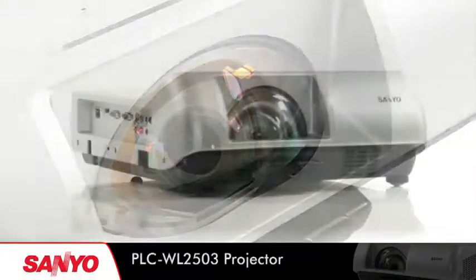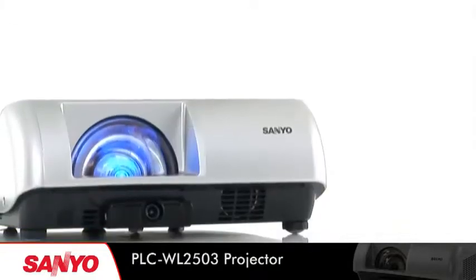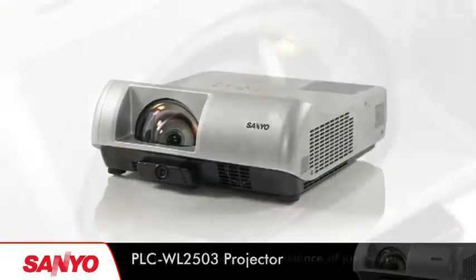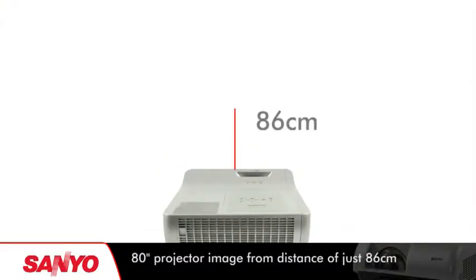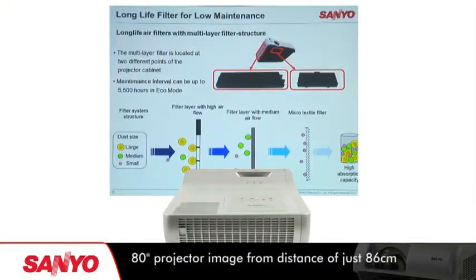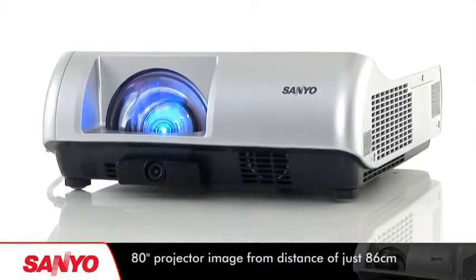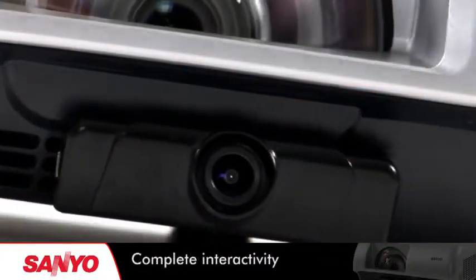Sanyo introduces the PLC WL2503 Interactive Projector, the powerful solution for classroom and office. Producing an 80-inch projected image from a throw distance of just 86 cm, this projector provides WXGA resolution at a brightness of 2500 ANSI for superb picture quality.